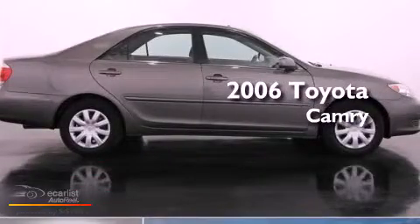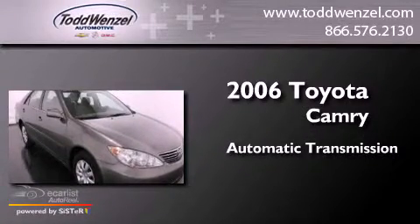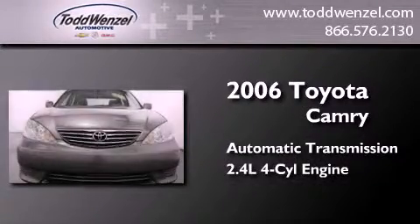This is a 2006 Toyota Camry. This four-door sedan has an automatic transmission and an inline four-cylinder engine.